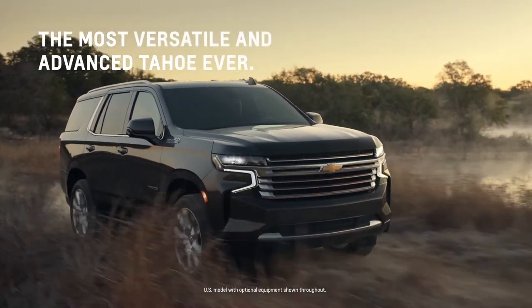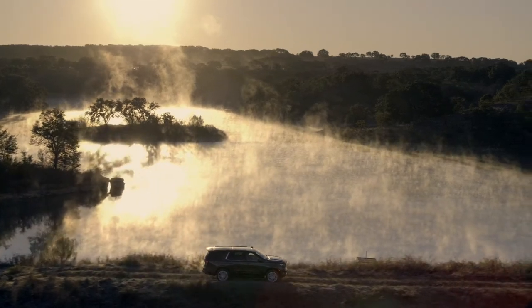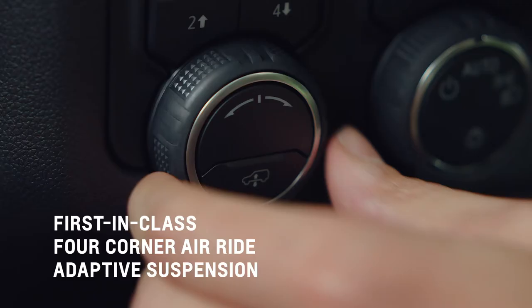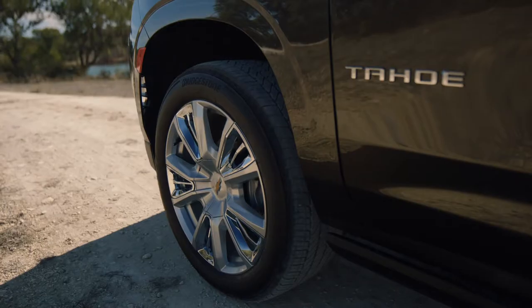When you drive the all-new Tahoe with available first-in-class four-corner air ride adaptive suspension, you have control of the terrain at your fingertips. On the trail, select 4Low on the AutoTrack 4x4 system and select maximum ground clearance for added height.